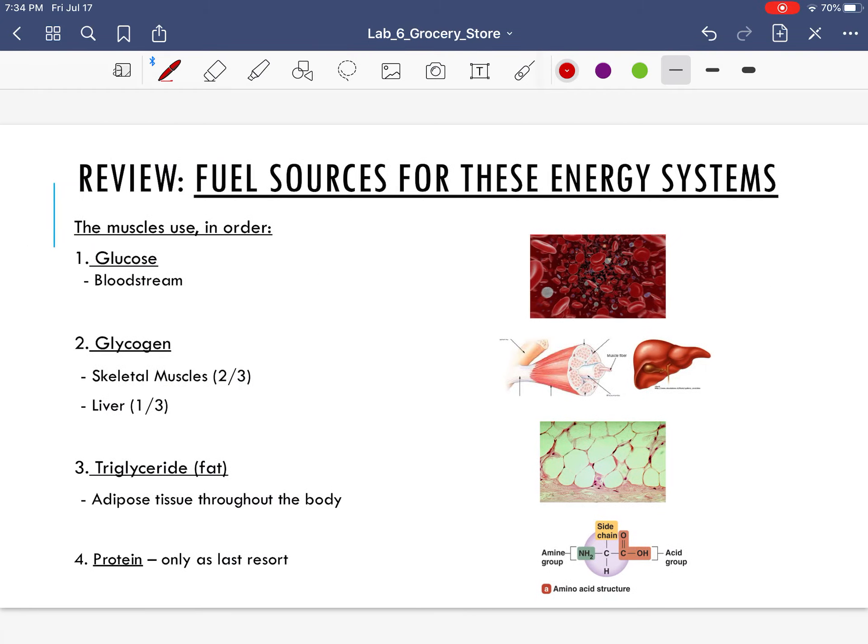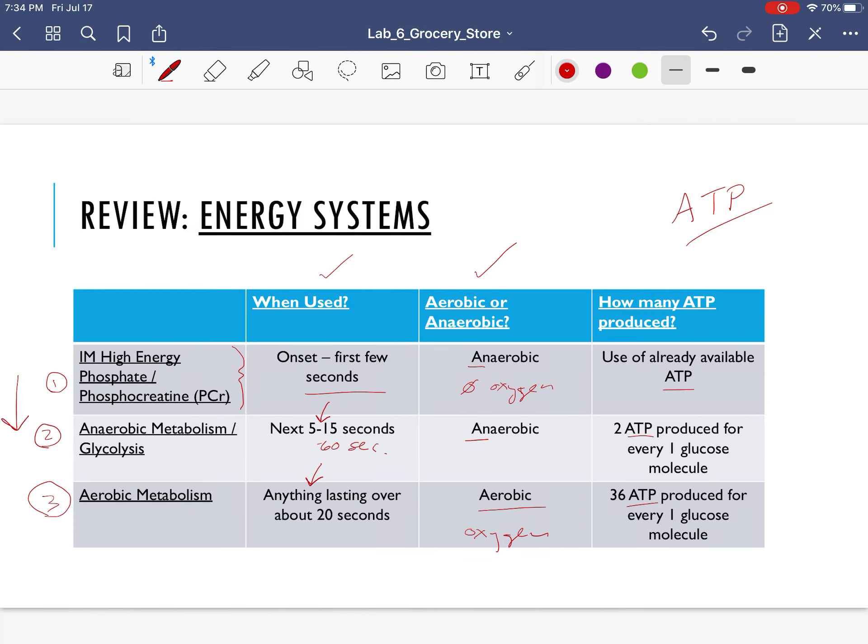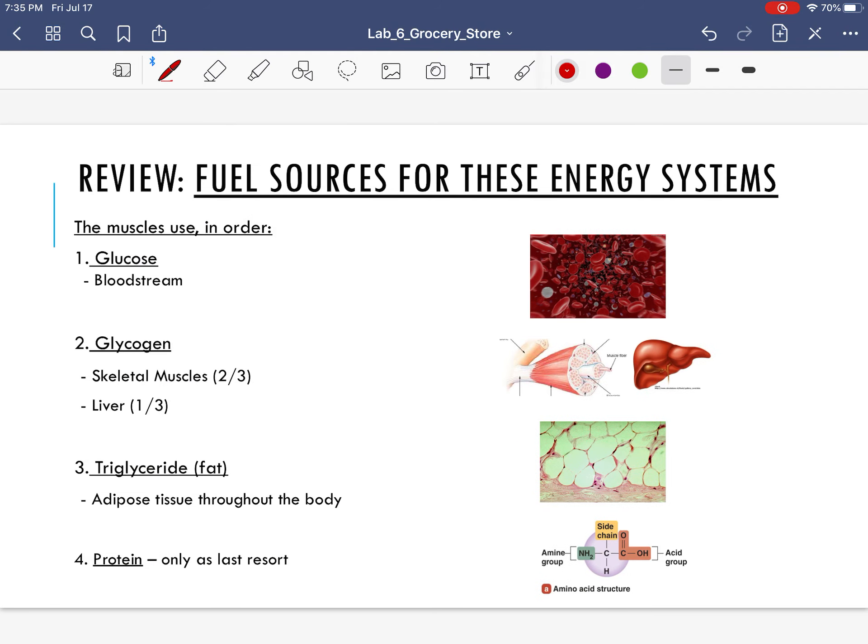Now let's review the fuel sources — in other words, what's being converted into ATP? We went through the chemical reactions that produce ATP, but what's going into these to create ATP? Carbohydrates, fat, or protein? The first thing that your muscle cells are going to use is glucose — they'll just take some glucose right from the bloodstream.